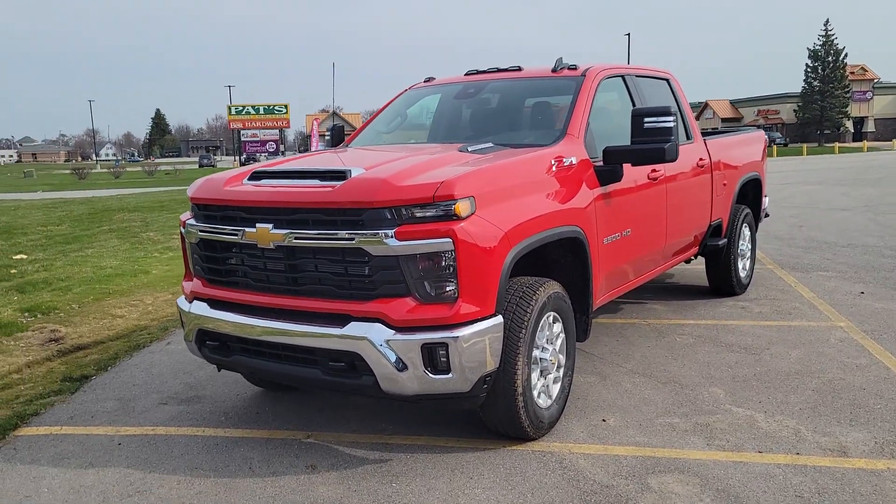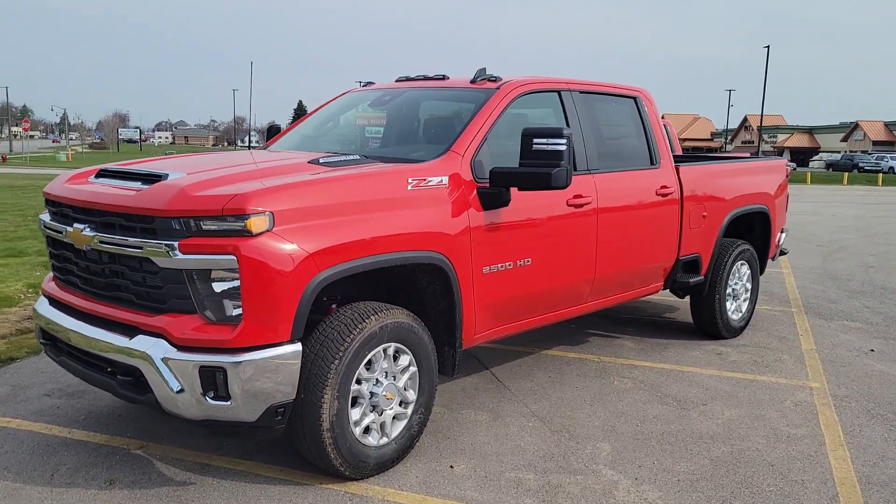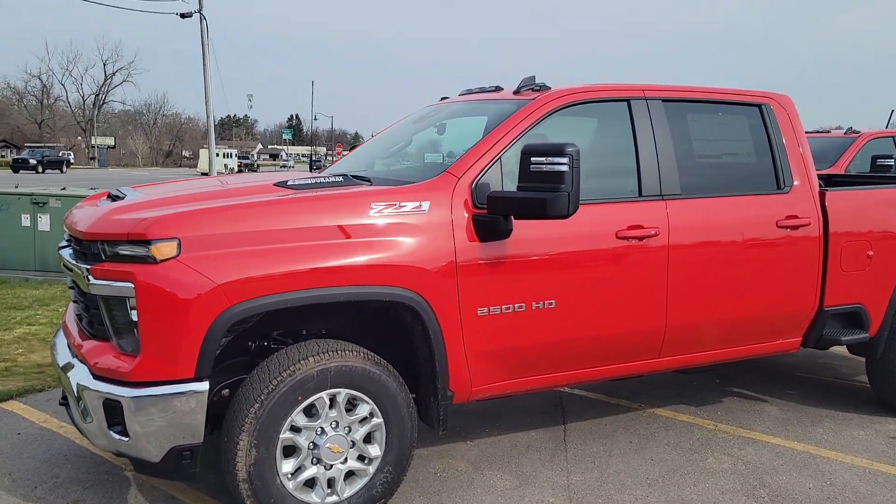Hey guys, Ben Spreeman here, Burt Watson Chevrolet Commercial Sales Manager. Wanted to give you a look at two trucks hitting the lot here.